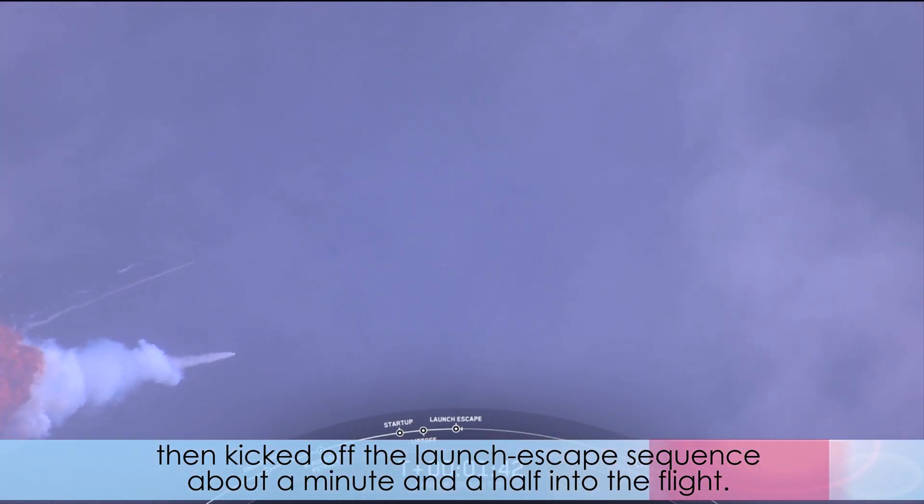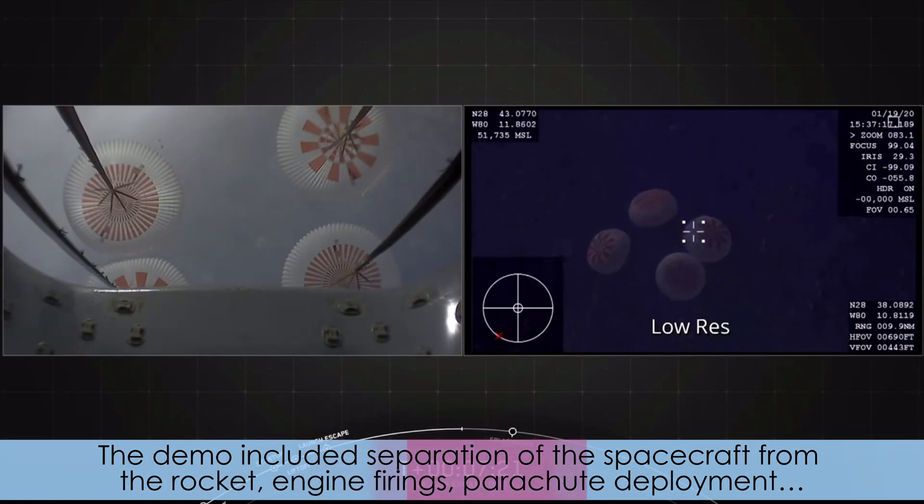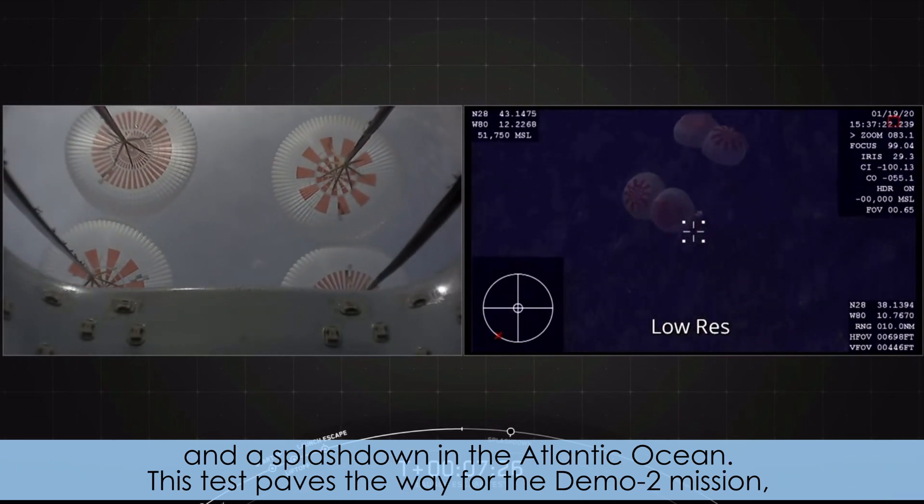The rocket kicked off the launch escape sequence about a minute and a half into the flight. The demo included separation of the spacecraft from the rocket, engine firings, parachute deployment, and a splashdown in the Atlantic Ocean.